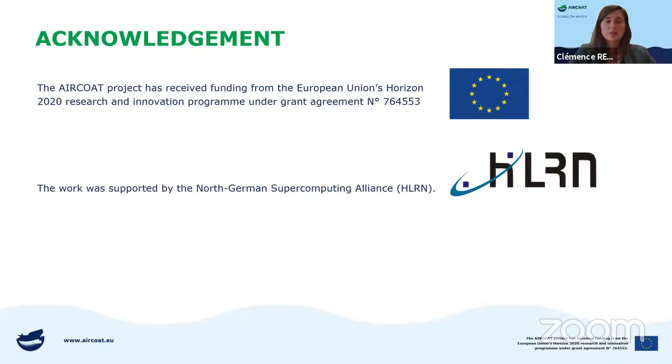Thank you, everyone. For additional questions, you can write to us through our email: info at aircortproject.eu, and we can answer after the webinar. I would like to thank all the speakers today and the attendees for your participation. We hope this overview of the Air Coat Horizon 2020 project was useful and leads you to other coating alternatives coming on the market. If you'd like to follow the Air Coat project, you can subscribe to our newsletter, follow our website, and follow us on social media — LinkedIn and Twitter — where we post regular updates. Thank you all and have a very nice evening.